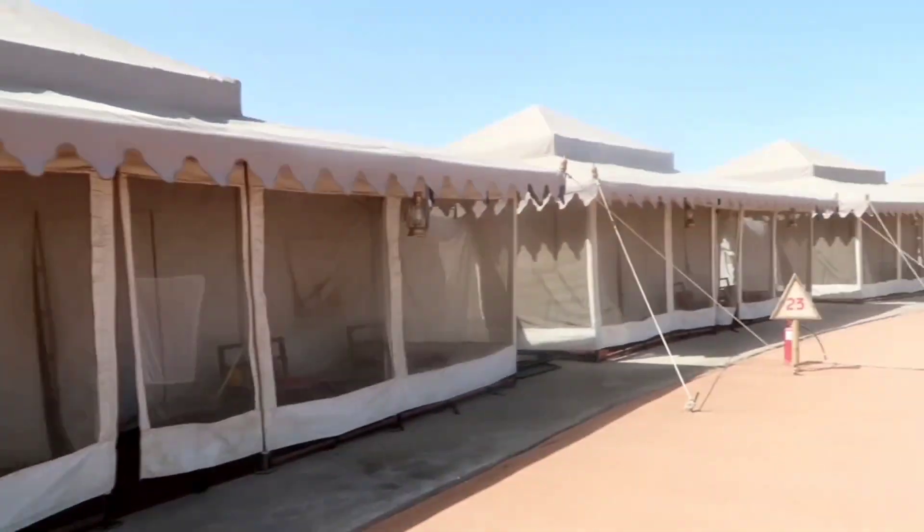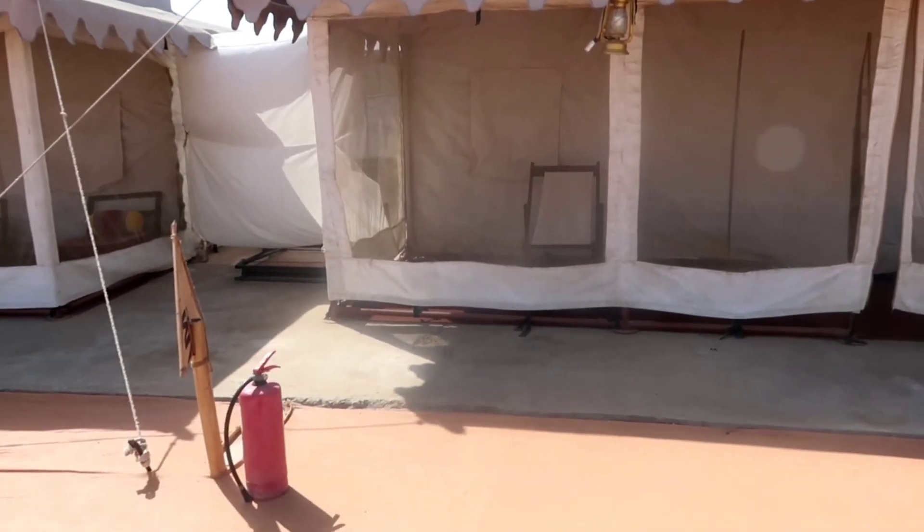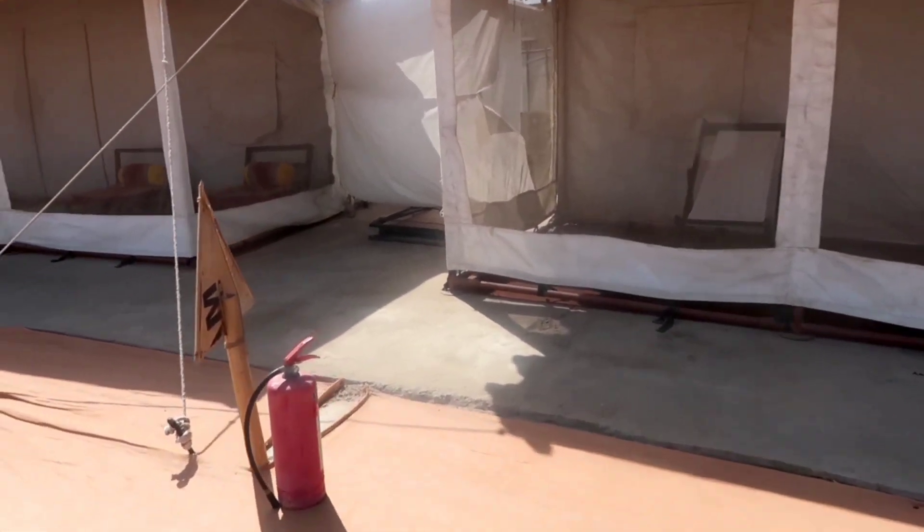We are done with breakfast and heading back to the tent. After getting ready, we went outside to click some pictures. This is how the cluster looks like during daytime. The hospitality is quite good here — the cluster manager, Mr. Srinivas, was very helpful.